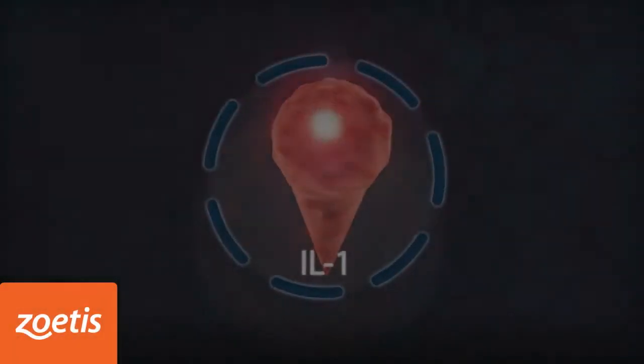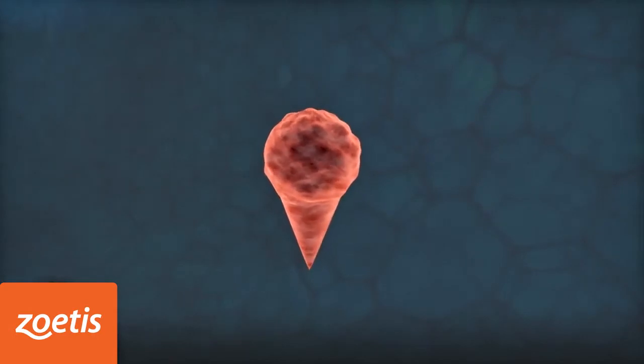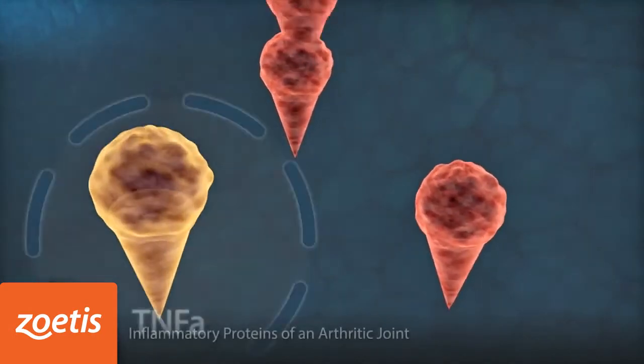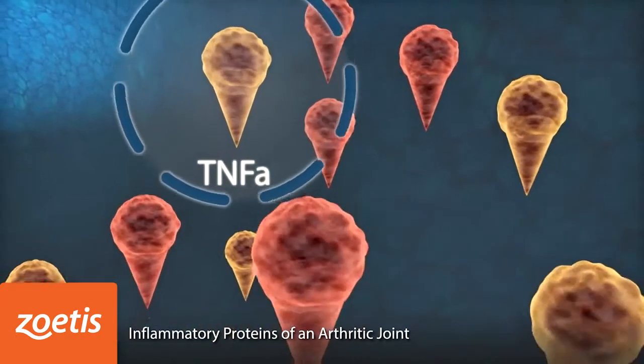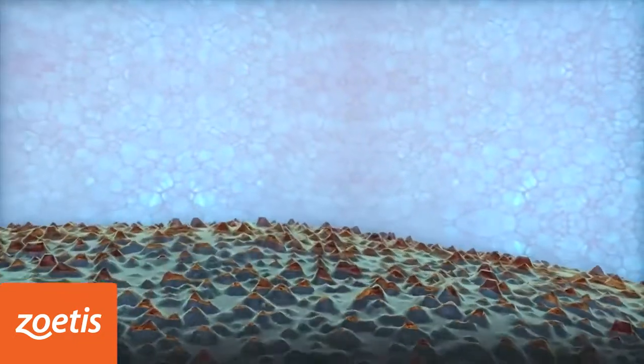Osteoarthritis is a complex disease often driven by inflammation and tissue destruction. Interleukin-1, also known as IL-1, and tumor necrosis factor alpha, also known as TNF-alpha, are the key pro-inflammatory proteins called cytokines which need to be blocked from damaging the tissue.